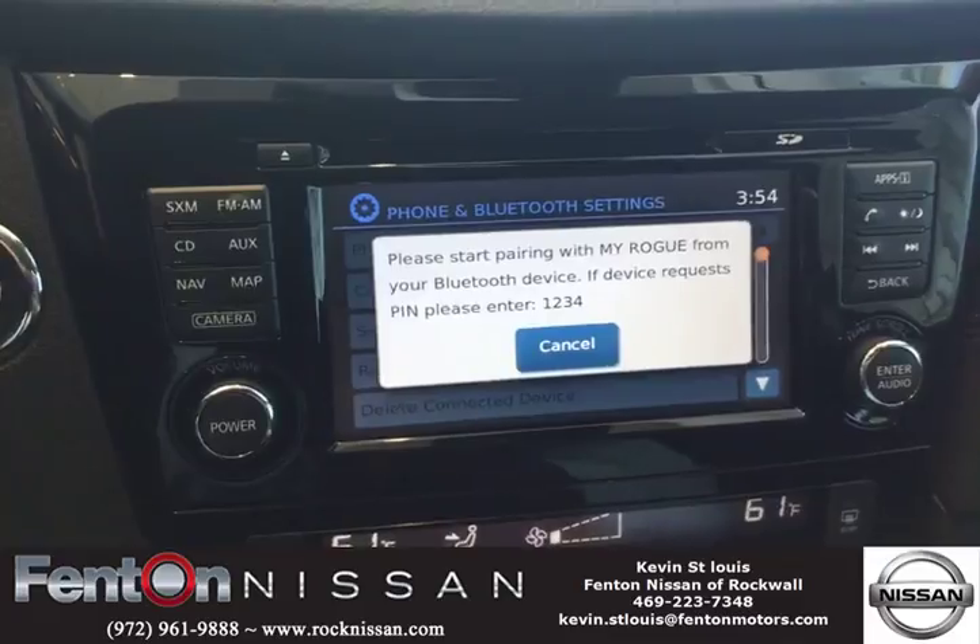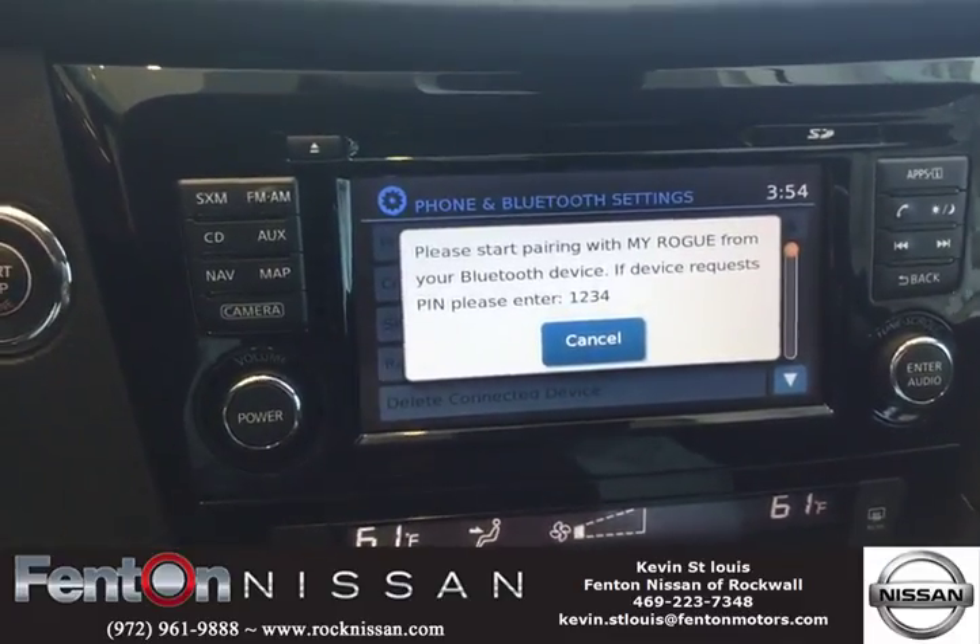Once you do that, the vehicle will automatically pull all your information off of your cell phone onto the vehicle itself.